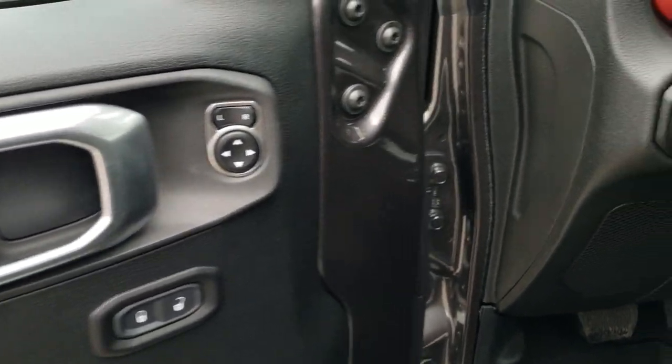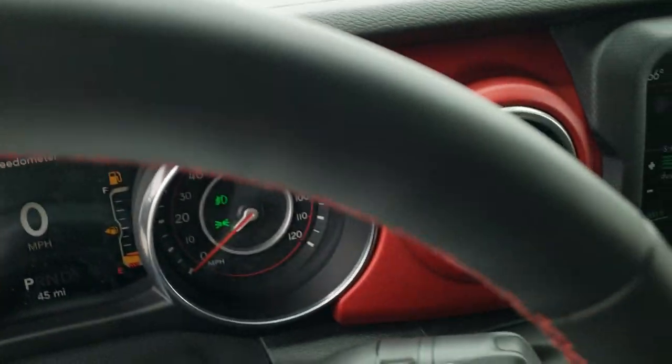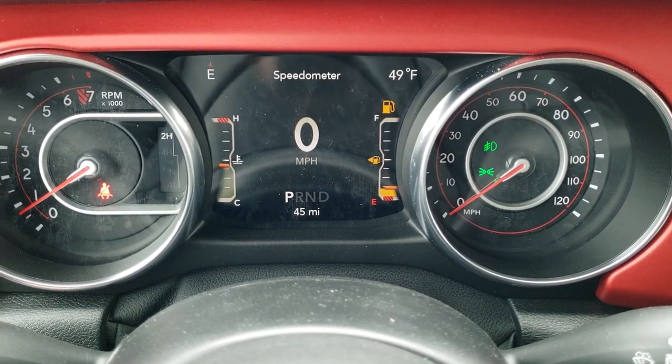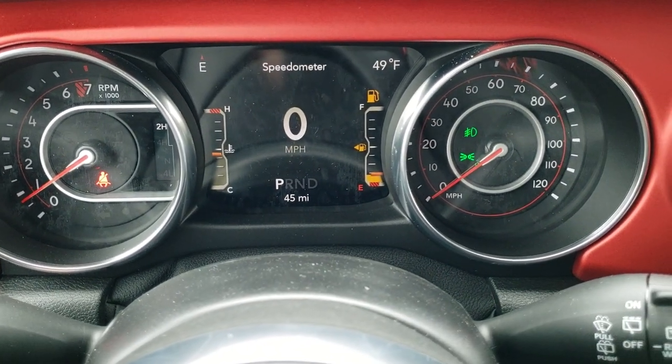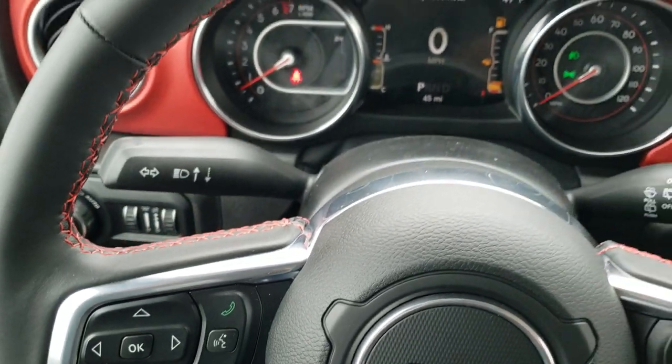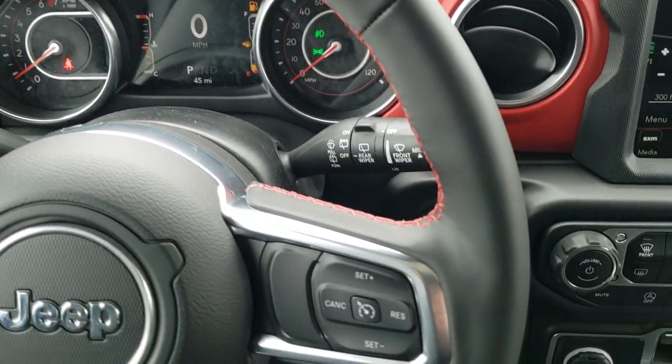Power mirrors, power locks. And as we hop inside the vehicle here, you've got the digital speedometer, the seven inch LCD display, outside temp, and compass display as well. The heated, leather wrapped, red stitched steering wheel.